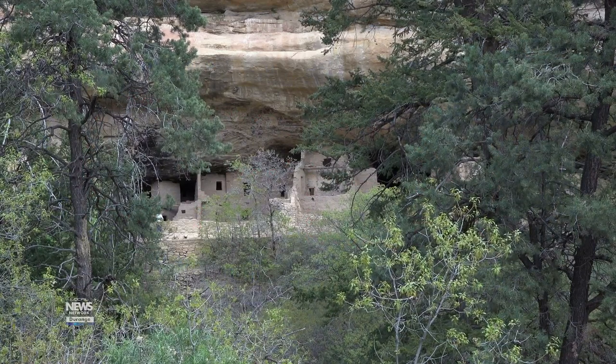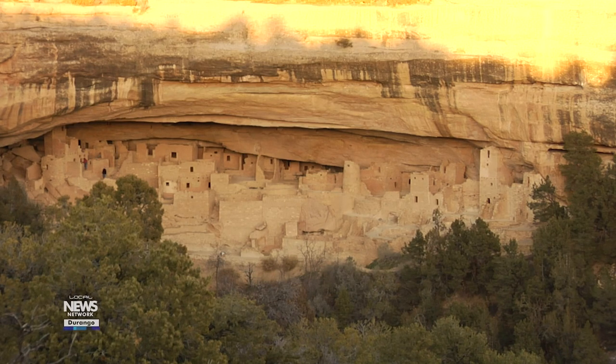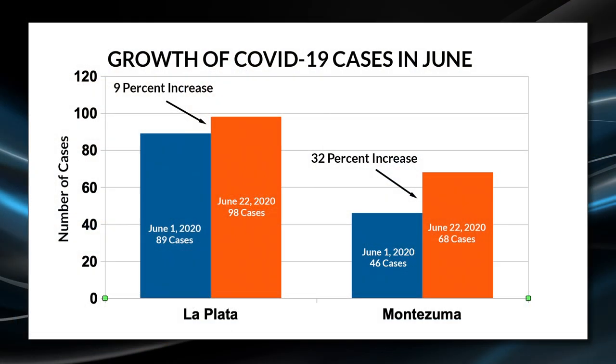Brown said the park will open more facilities and archaeological sites as conditions allow. It depends on what the local case numbers look like, and they definitely rely on input from the local health department about the decisions they make. Montezuma County reported 68 confirmed cases of COVID-19 as of June 22nd, with 22 cases, or more than a third of the total infections, occurring since June 1st. In contrast, La Plata County reported 89 confirmed cases since the pandemic began, with only 9 cases, fewer than 10 percent, occurring since June 1st.